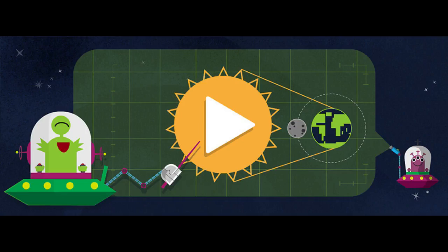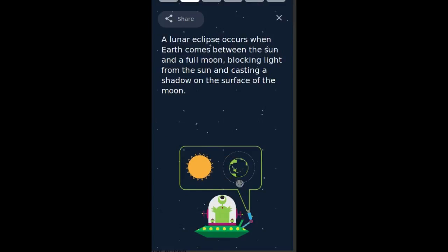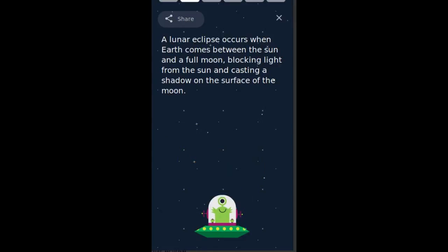Clicking on the Google Doodle shows the search results for Solar Eclipse Science. The first result shows some facts about solar eclipses. There are two kinds of eclipses: lunar and solar. In a solar eclipse, the moon comes between Earth and the sun, casting a shadow on the surface of Earth. A lunar eclipse occurs when Earth comes between the sun and a full moon, blocking light from the sun and casting a shadow on the surface of the moon.